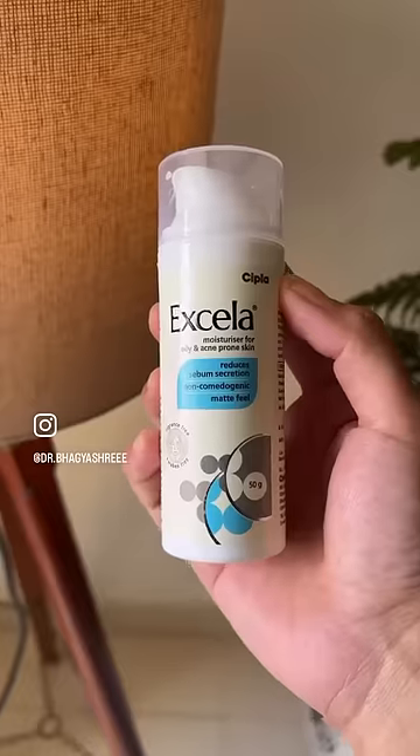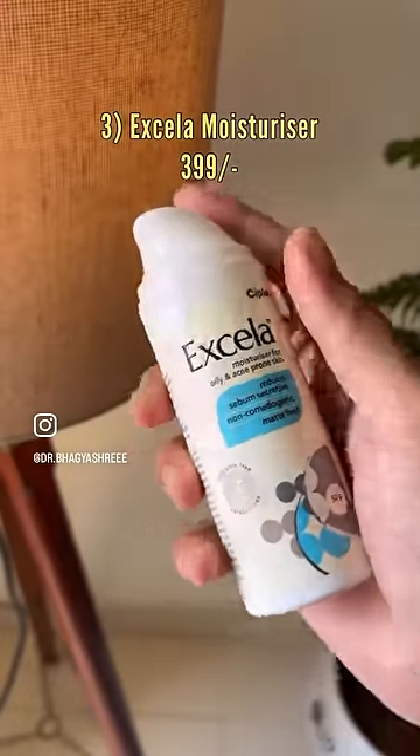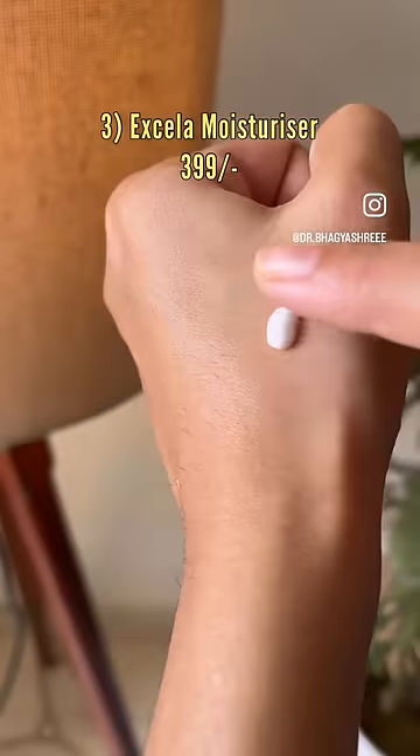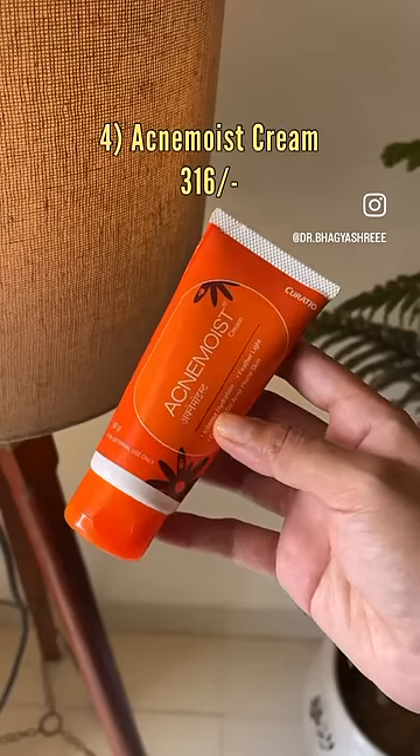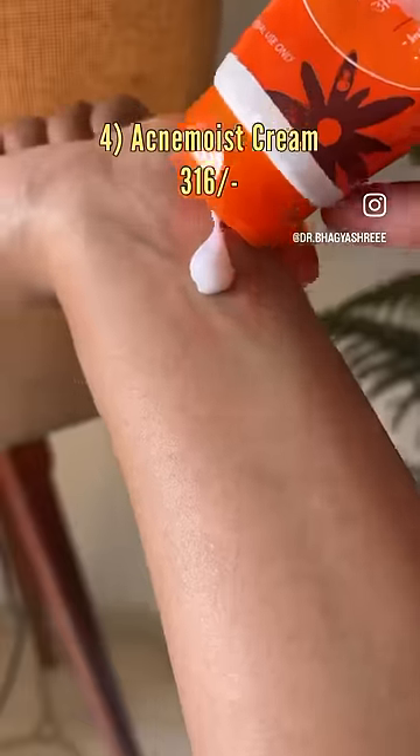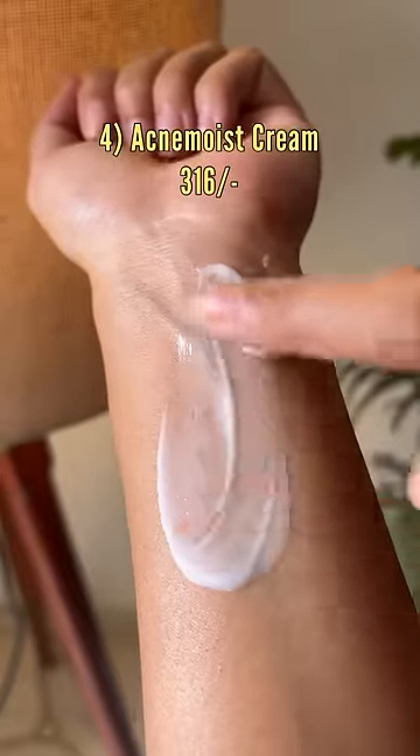Excella is another amazing niacinamide-based moisturizer which suits combination to oily, acne-prone skin. Acne Moist is also designed for acne-prone skin, and the best news is it can be used for all skin types.